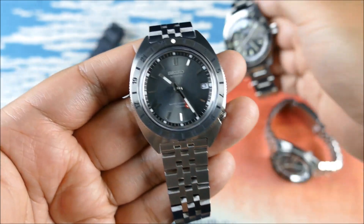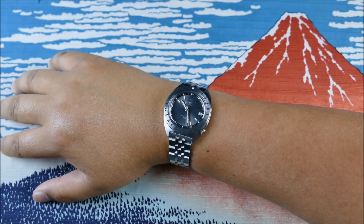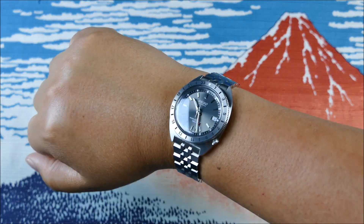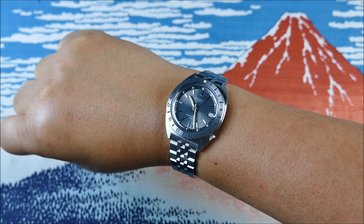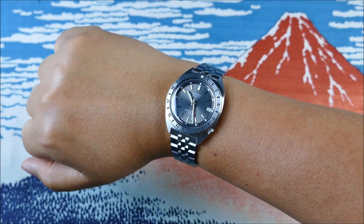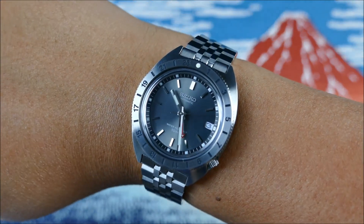On my seven-and-a-half inch wrist, this just wears gloriously. It's probably a little bit smaller than you might expect visually for something that's going to be 38.5 millimeters with a rotating bezel, but somehow that magic just works really well.